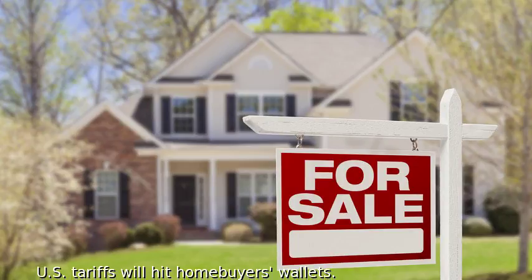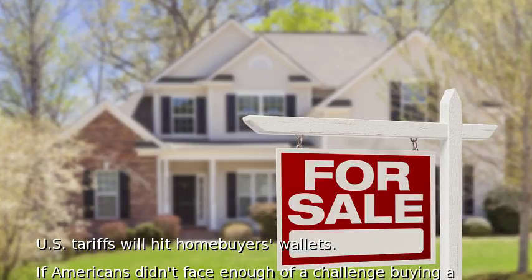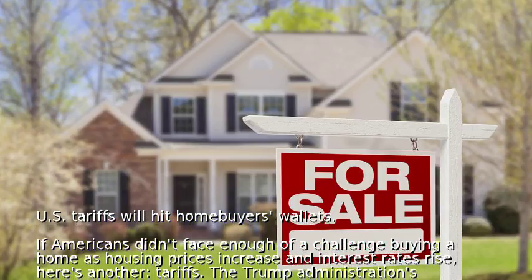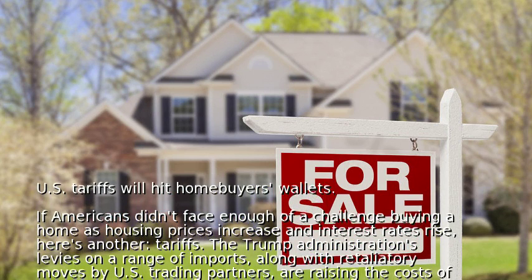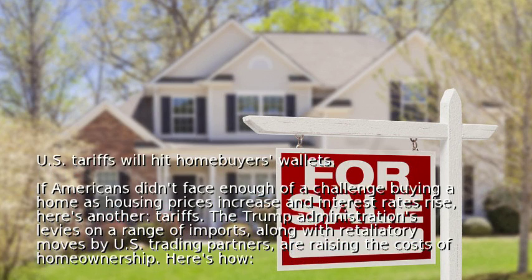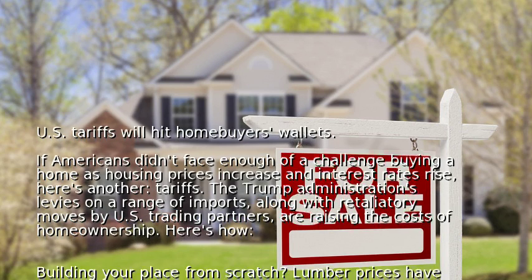U.S. tariffs will hit homebuyers' wallets. If Americans didn't face enough of a challenge buying a home as housing prices increase and interest rates rise, here's another: tariffs. The Trump administration's levies on a range of imports, along with retaliatory moves by U.S. trading partners, are raising the costs of homeownership. Here's how.